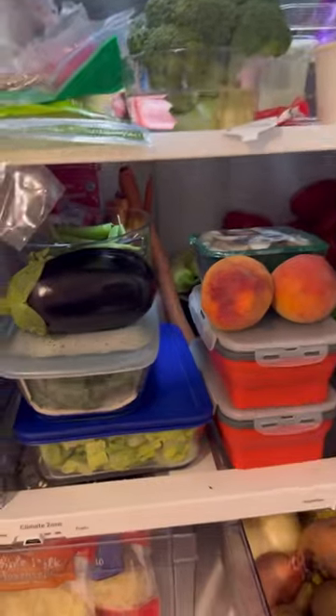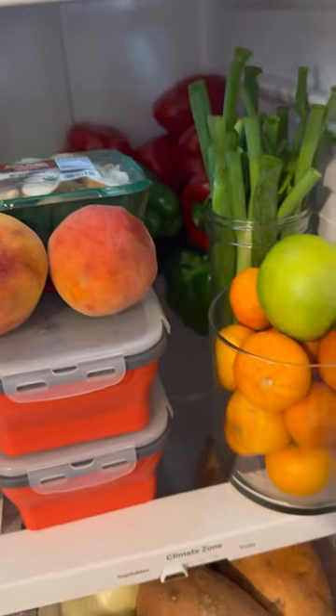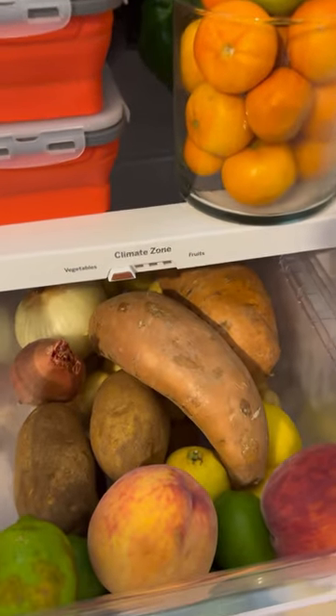How I store my produce to prevent food waste and stop throwing money in the trash. We grocery shop once every two weeks, so everything needs to last at least two weeks, and it does.